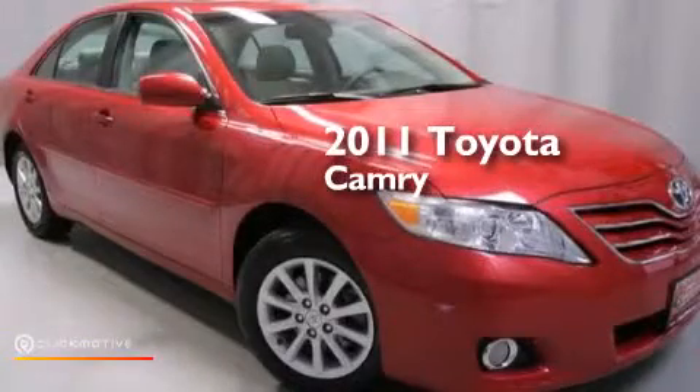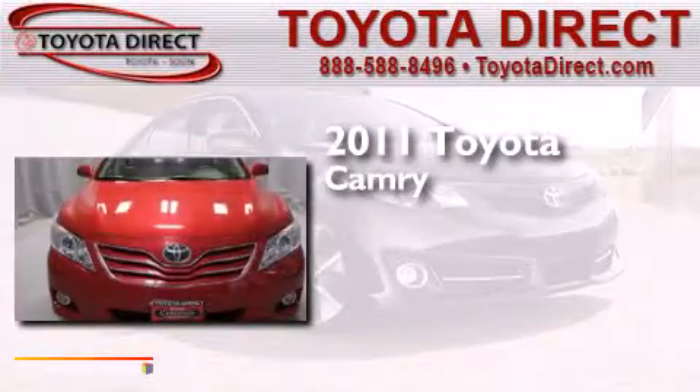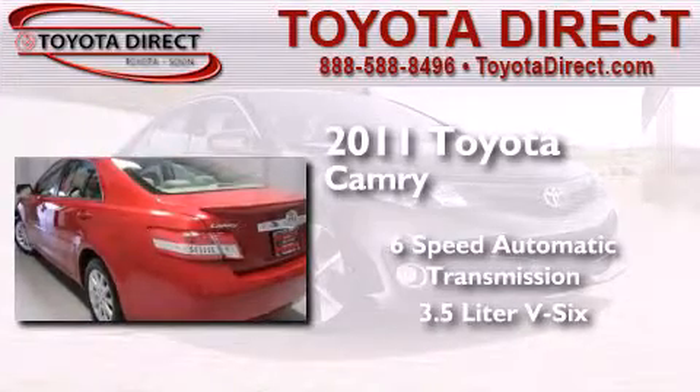This is a certified pre-owned 2011 Toyota Camry. This four-door sedan has a six-speed automatic transmission and a 3.5 liter V6.